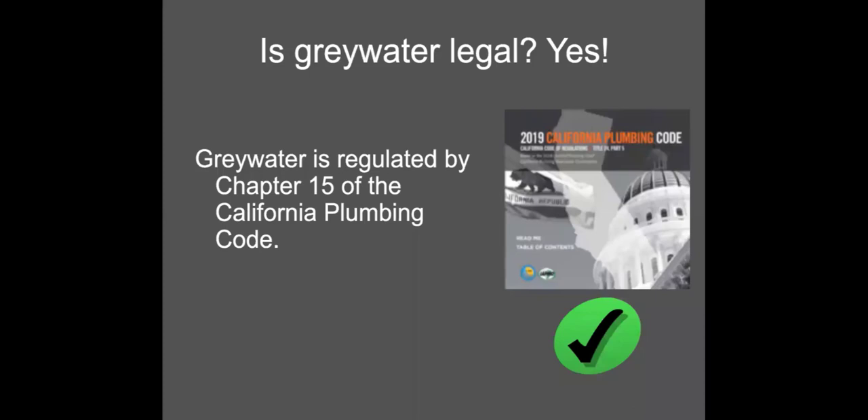That said, sometimes local jurisdictions — like plan check departments or inspectors — may not know the regulations well, or they might resist because it's new. Different reasons you might be told no, even though it actually is allowed. Sometimes contractors or plumbers might not want to do something new to them, and I've heard many stories of people being told they can't have a greywater system — that permitting is too hard or it's not even allowed — which is not true. Know that it's legal. Don't take no for an answer, because you definitely can get a permit.